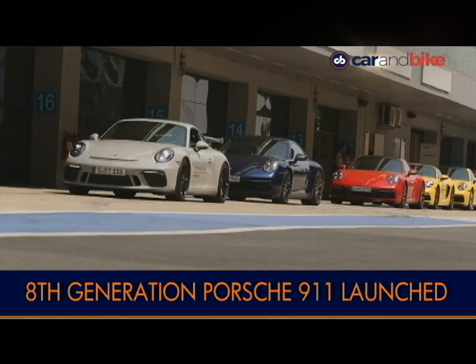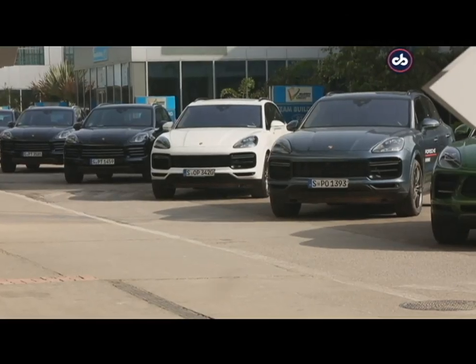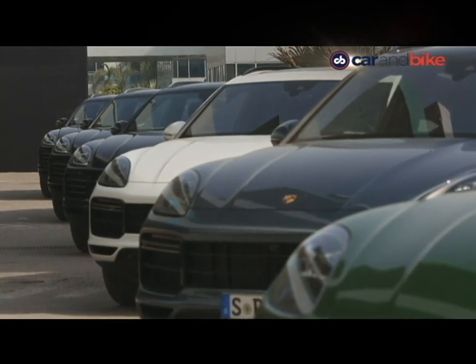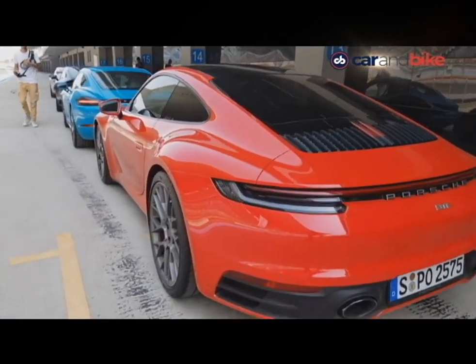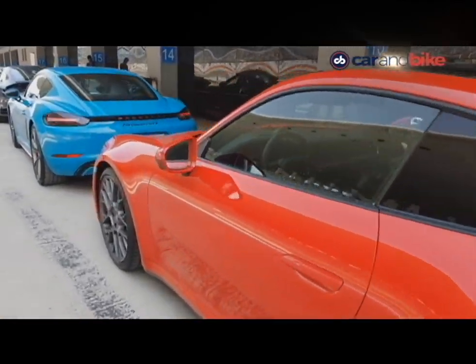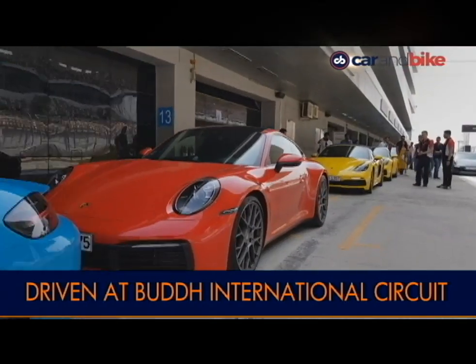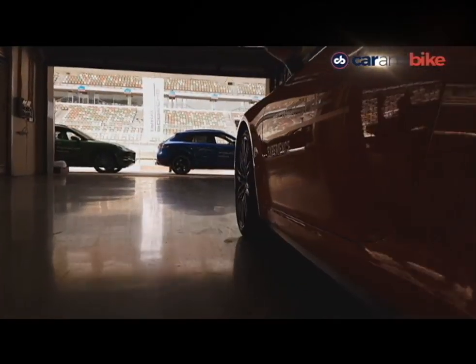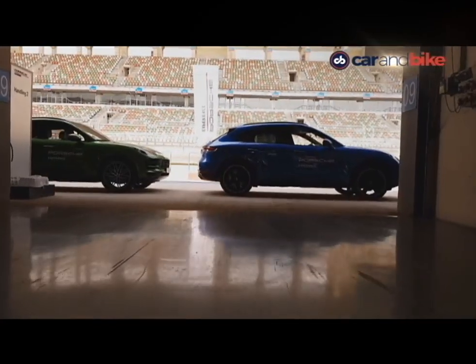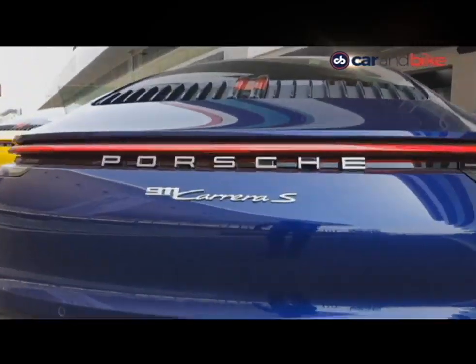History, legacy, heritage — think Porsche and these are the words that come to your mind. Over the years, the shape of the 911 has been amazingly resilient to the ever-changing landscape of design. One glance and it evokes all kinds of automotive emotions in you. A Porsche launch in India is a special occasion and when it is the new generation 911, it becomes even more special.